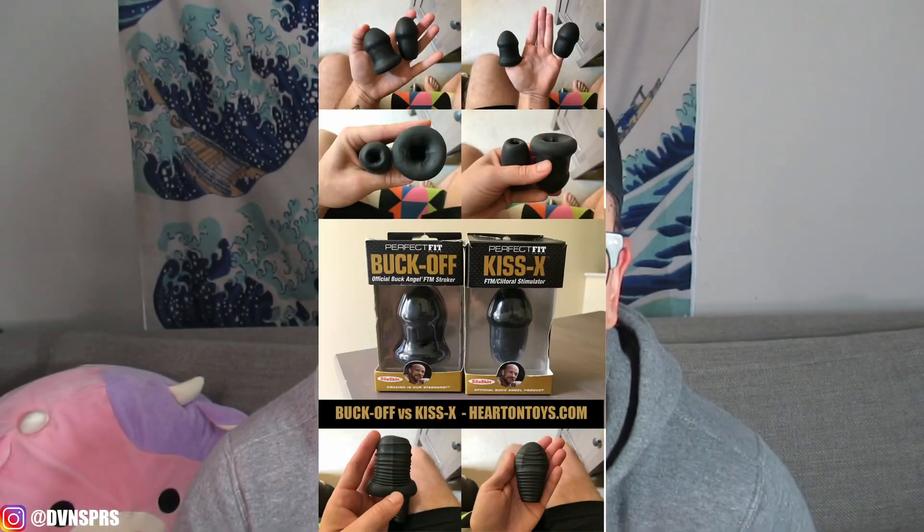Today I'm gonna be reviewing the Buck-Off. I was gonna put it in the packaging it came in originally — it definitely has more self-esteem and self-awareness than I do. He does have a smaller version of it, and you don't have to be on testosterone to use it. I did try to use that and it did not work — it's possible I wasn't using it properly. It's called the Kiss X, and the only difference between the Buck-Off and the Kiss X is that the hole is smaller, and that is it.